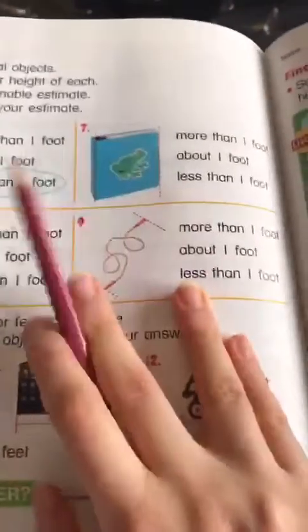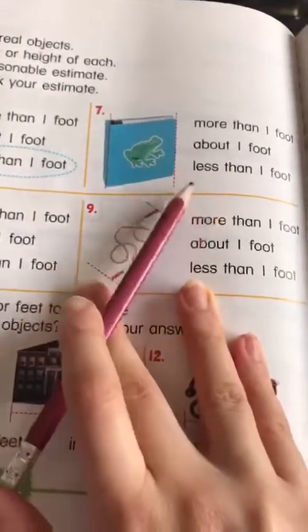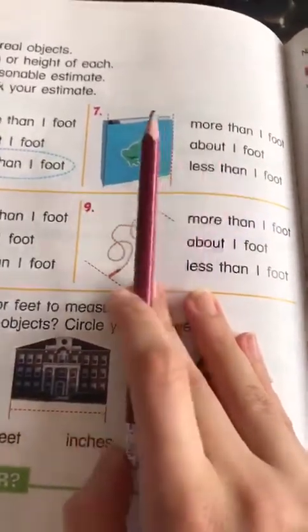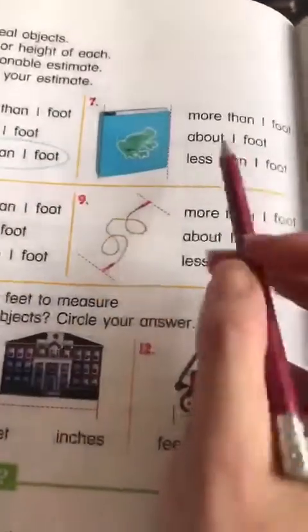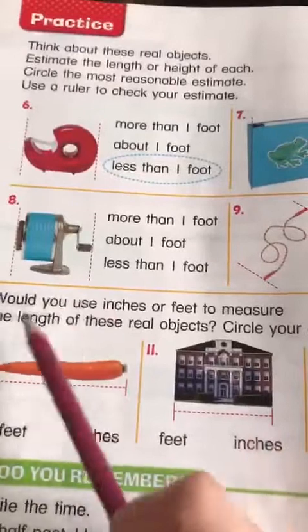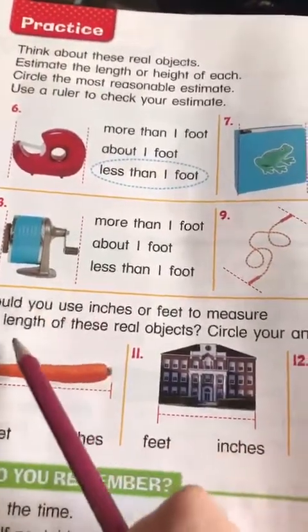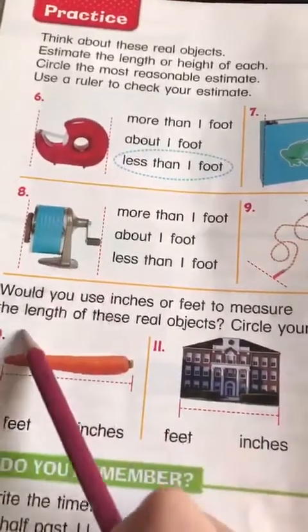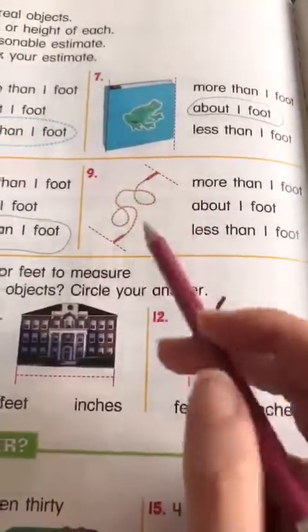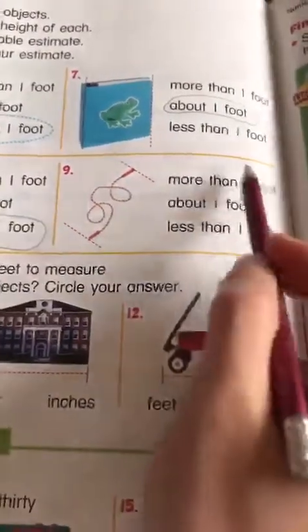On our next page, we're going to keep doing the same thing. Number six is already done. Number seven — like our notebook and our books and the phonics book, I think it's about a foot. Number two, this little object — it's basically a small object, so I'm going to say it's less than a foot. And here, it's kind of tall, so you're going to say it's more than one foot — because it's taller than your ruler.